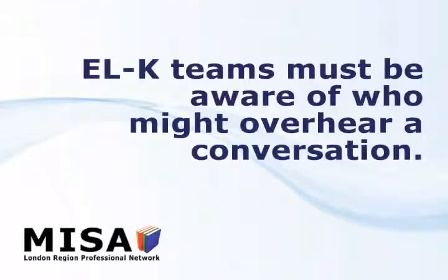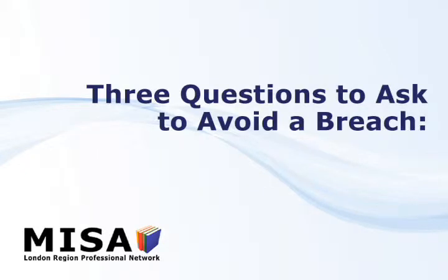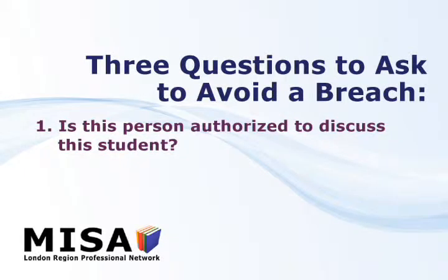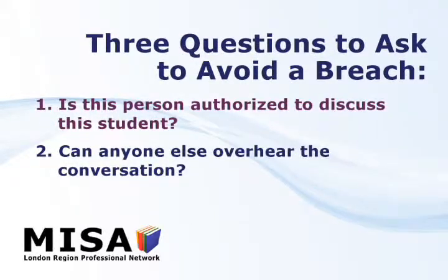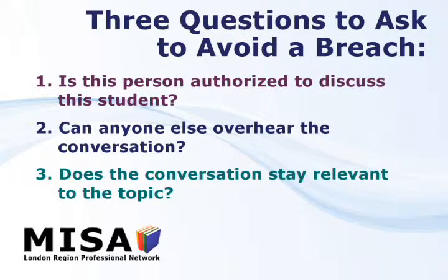ELK teams must be aware of who might overhear a conversation and do their best to isolate themselves. If an educator must engage in a conversation with another person, the following three questions will help avoid a breach: Is this person authorized to discuss this student? Can anyone else overhear the conversation? Does the conversation stay relevant to the topic, or is more information being shared than necessary?